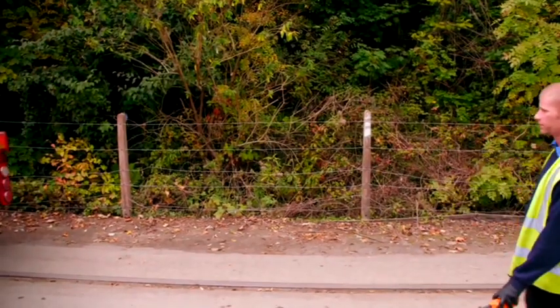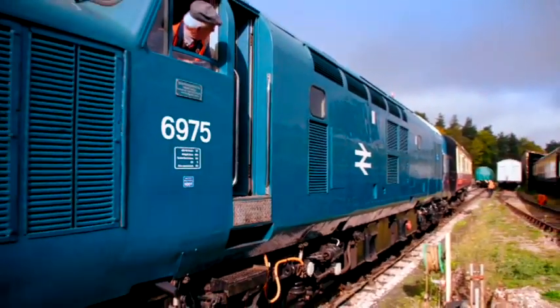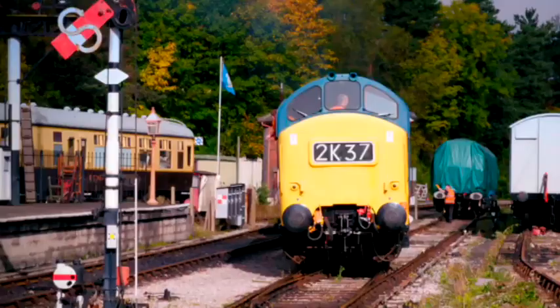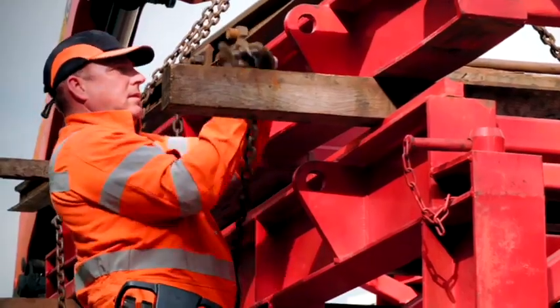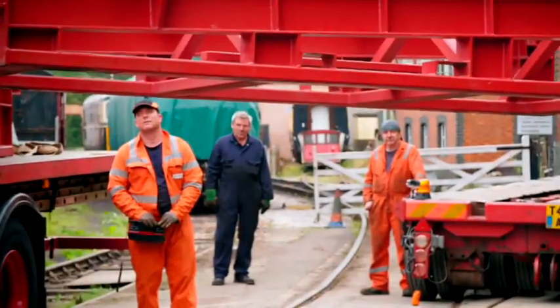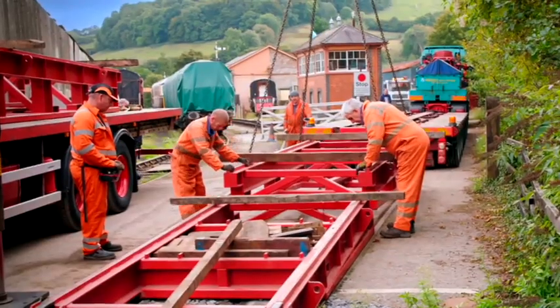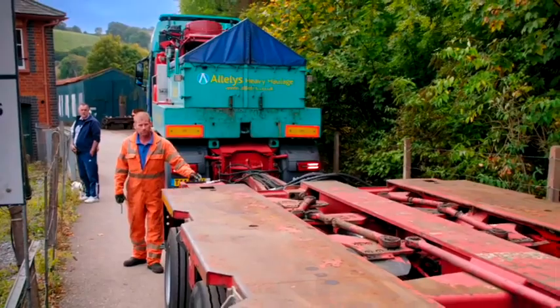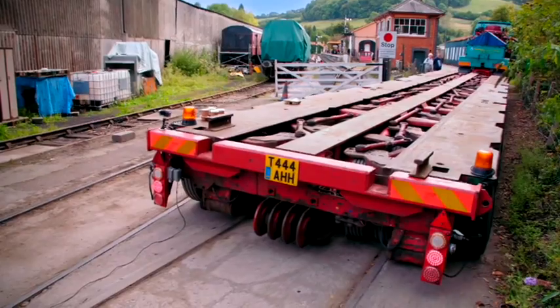Eric's right-hand man Chris Case skilfully guides their trailer into the yard while rail crews shunt the Class 37 into position. The plan: put down the steel ramp, set the trailer up, and get in position for a gentle pull up onto the trailer. The next challenge is to line up the three-metre-wide trailer with the ramp — with just ten feet to go.